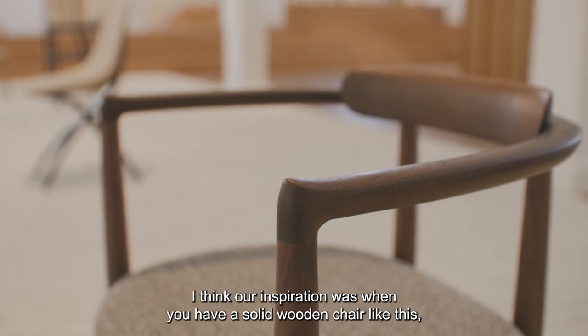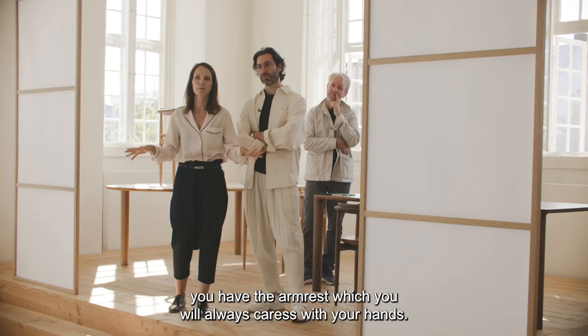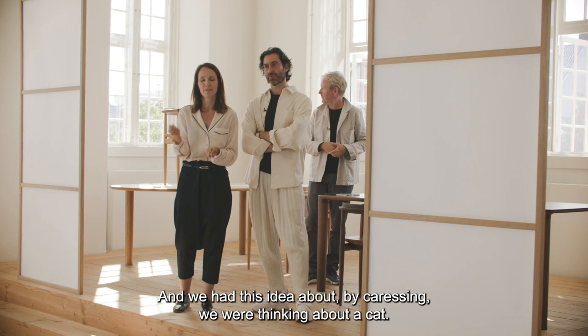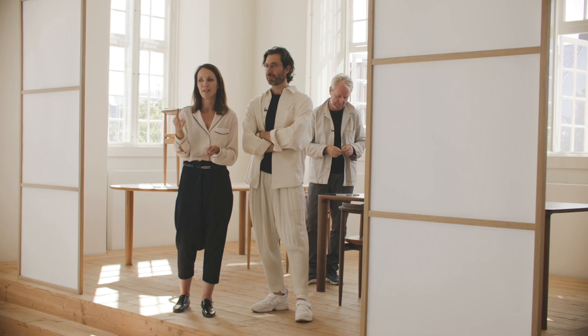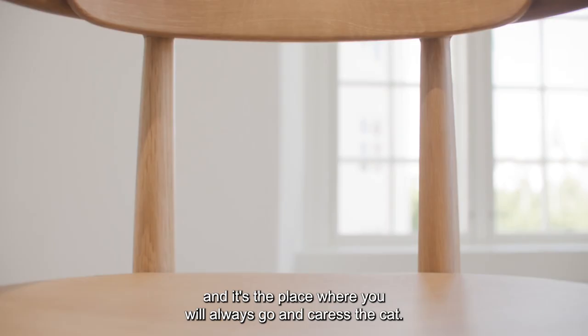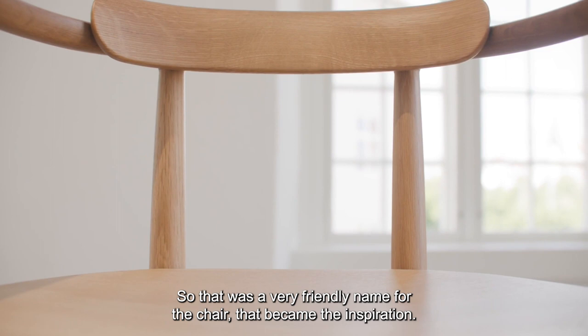The reason we call it the Meow Chair is that with a solid wooden chair like this, you always caress the armrest with your hands. It was important to create something very pleasant to touch. We had this idea that by caressing it, we were thinking of a cat. The small detail you see on the arm is like the ear of a cat — the softest place — where you'll always go and caress. That friendly name became the inspiration for the chair.